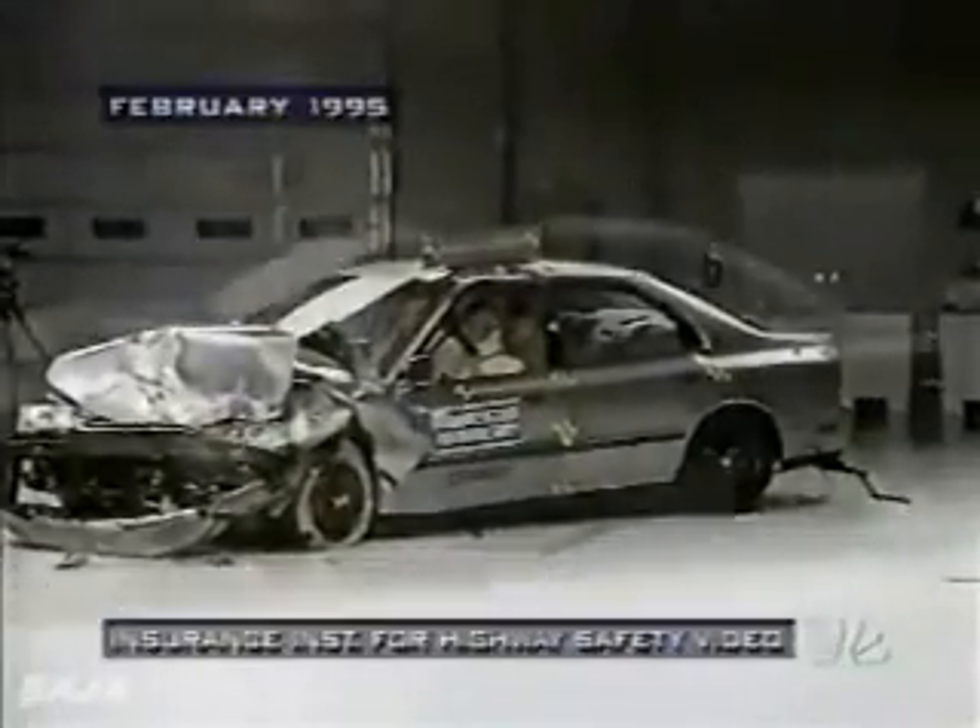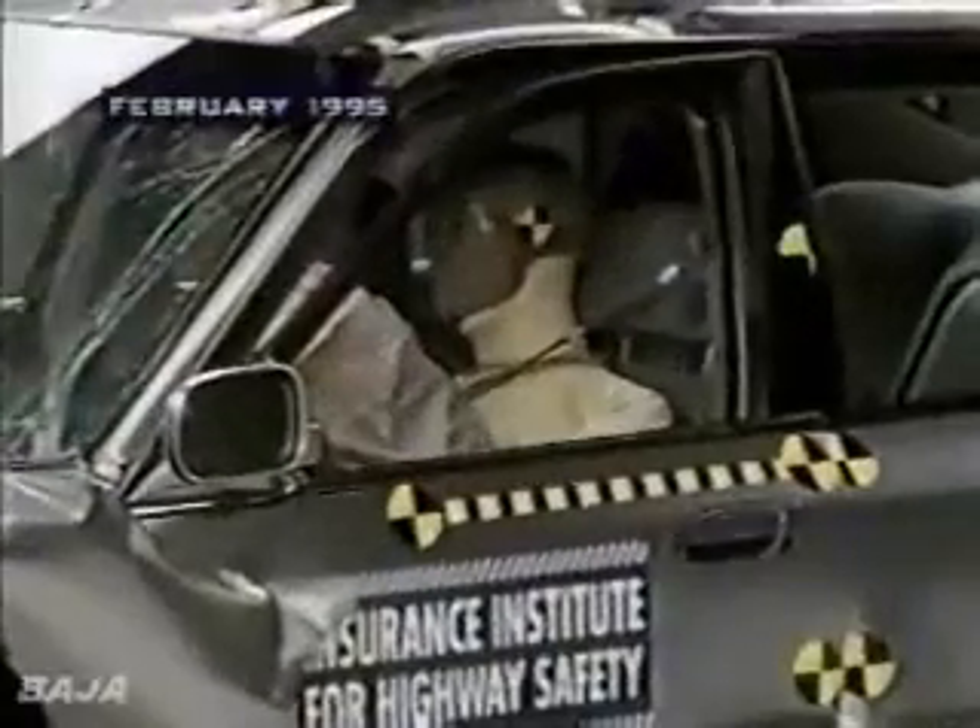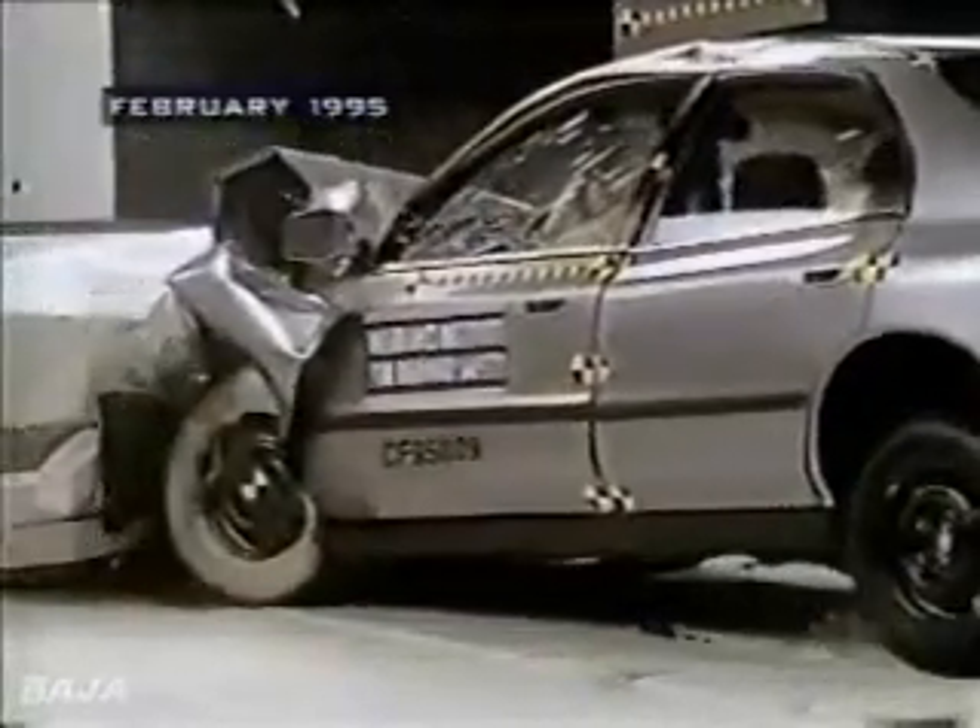First up, the Honda Accord. When the Institute tested the Accord in 1995, readings from the dummy showed a broken leg. That broken leg kept the Honda from getting the Institute's highest rating — it only got an acceptable.